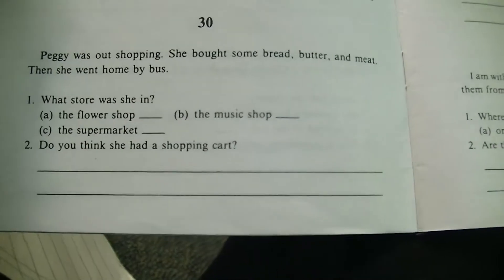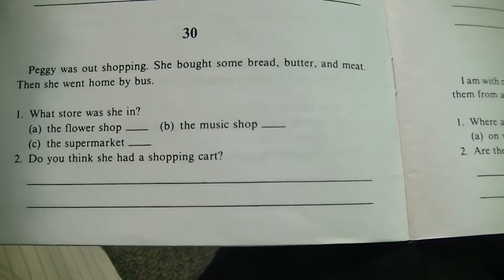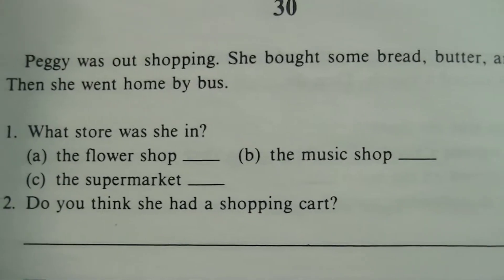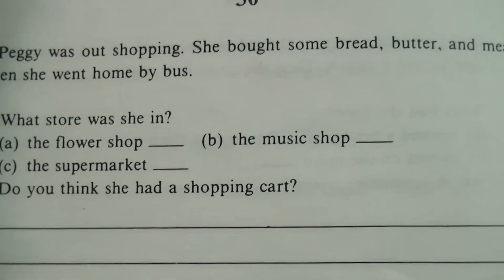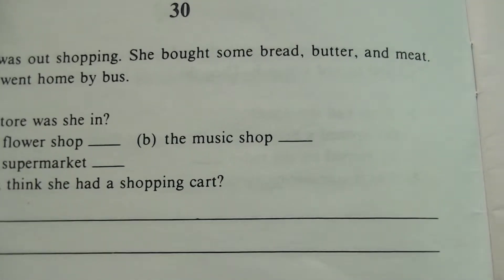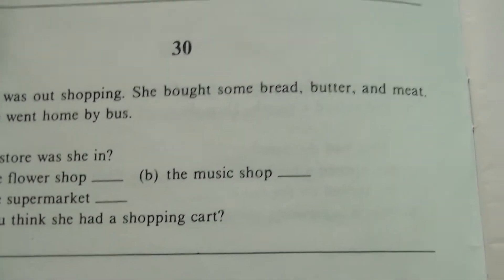Peggy was out shopping. She bought some bread, butter, and meat. Then she went home by bus. What store was she in? The flower shop, the music shop, or the supermarket?